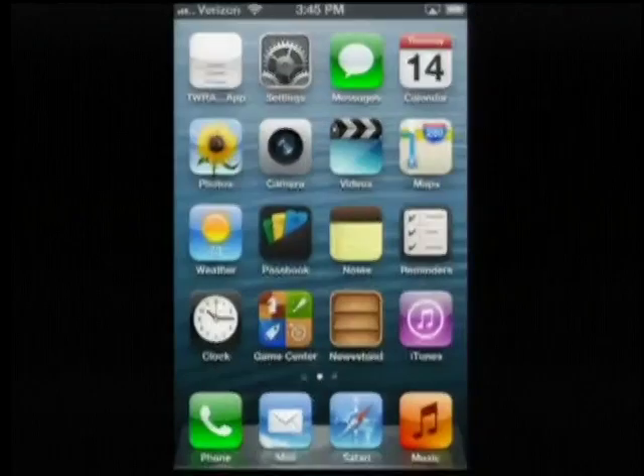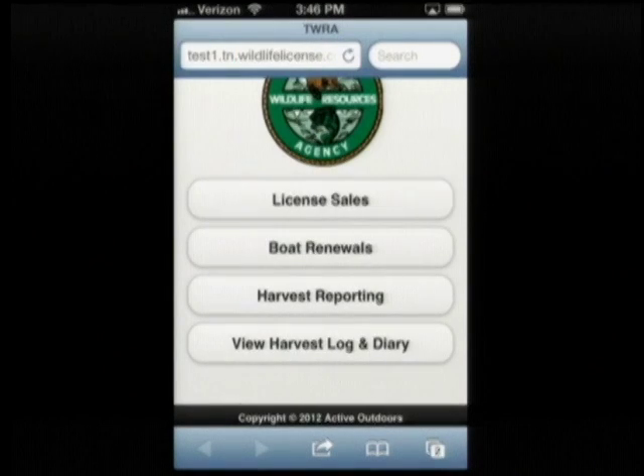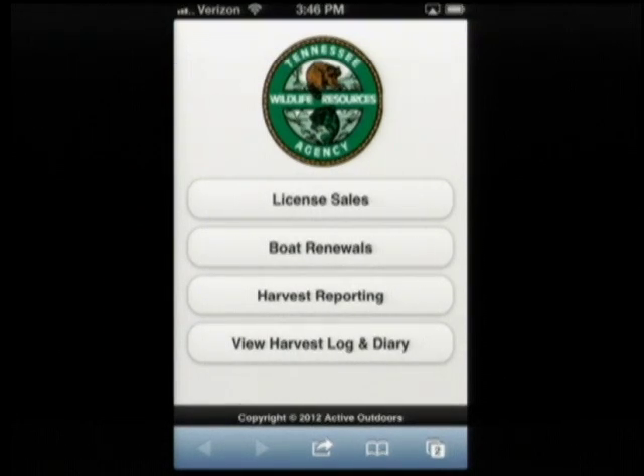Boat renewals are identical to license sales — you'll get an email and a text message just the same. The confirmation states in the body of the email: 'Thank you for the purchase, and your boat decals and cards will be mailed to your residence shortly.'